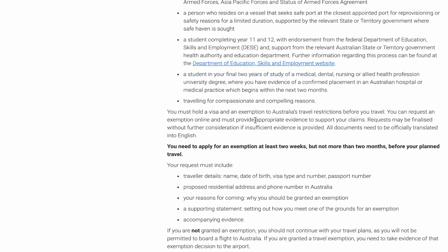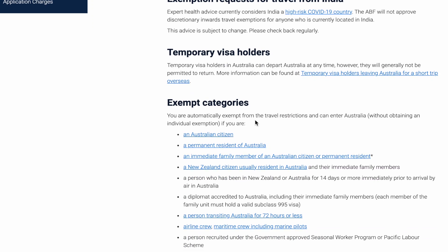I then proceeded to apply for the travel exemption. I went through all the criteria and acceptable reasons for the exemption, and my circumstances were not considered one of the acceptable reasons. I was considered a final two-year medical student, but what their website states is that they only allow final-year medical students to travel to Australia. I was well aware of that, so I was mentally prepared that my application might get rejected.